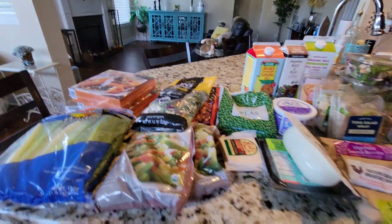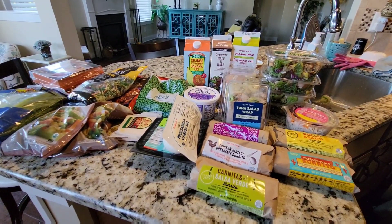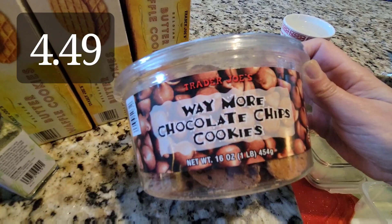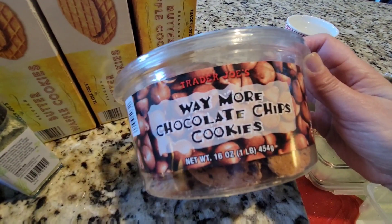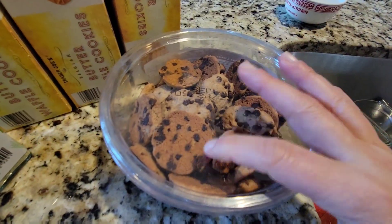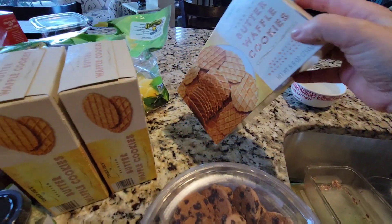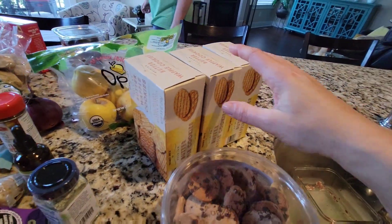That's the cold Trader Joe's haul. Now for the not cold stuff — lots of great new things. John asked me to pick up some cookies. They didn't have the usual butter cookies with fudge or fruit jelly, so I picked up the chocolate chip cookies — look at all those chips. And Matthew's favorites are back: the Belgium butter waffle cookies. I got three boxes because the whole family dips into those.